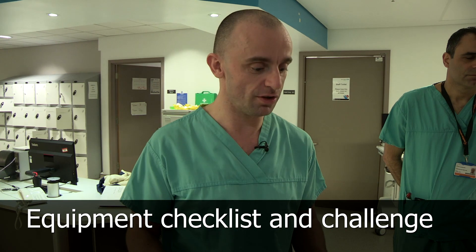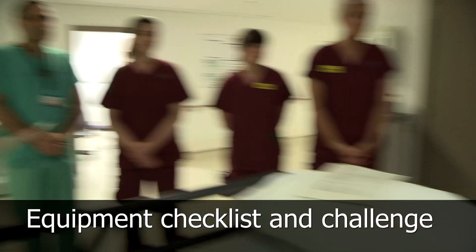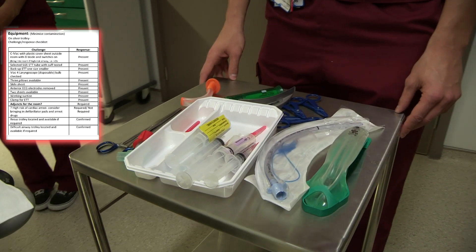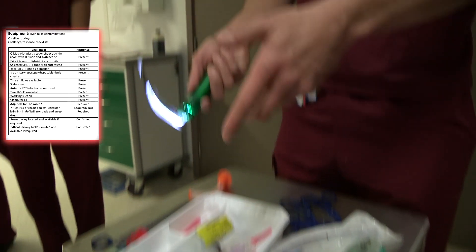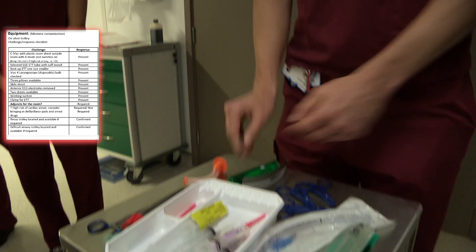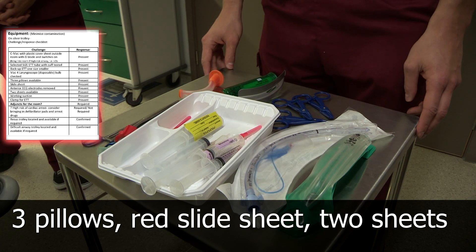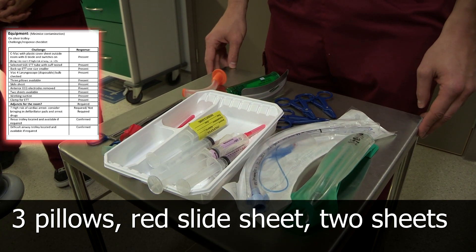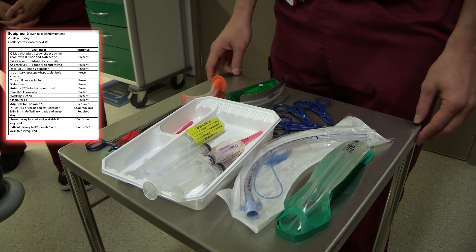A trolley is going inside. He's got a size 8 ET tube — have we got a size 8 available? Yes. And a size 7 as well? Yes. We've got a MAC full laryngoscope — can I just open it and check that the bulb is working? He's got a slide sheet in already. We'll ask Holly to take off his anterior electrodes. Two sheets. And working suction — we've already asked. Clamp for the ET tube — yes. I think that's everything we need to do before we go in.